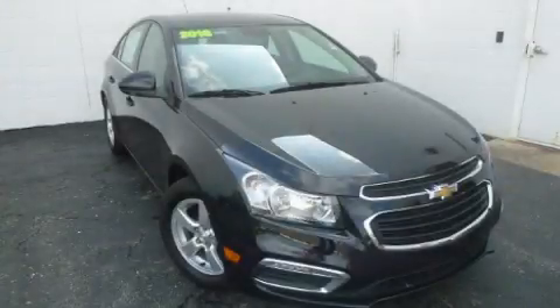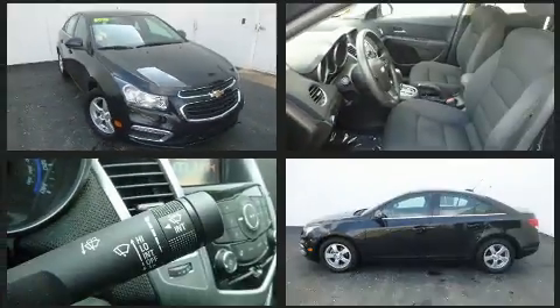The 2016 Chevrolet Cruze Limited. With just over 25,000 miles on the odometer, this four-door sedan prioritizes comfort, safety, and convenience.